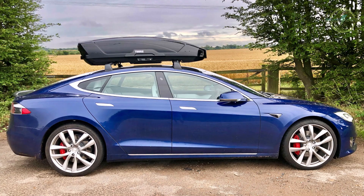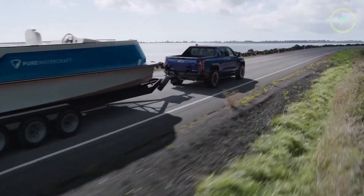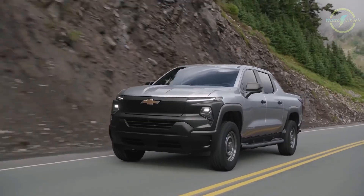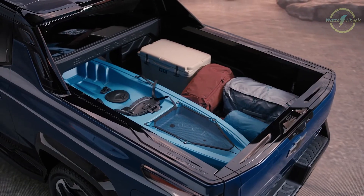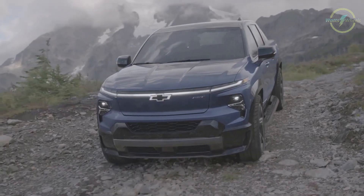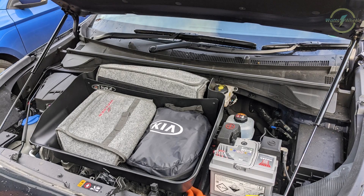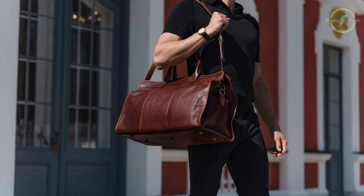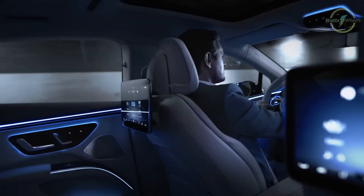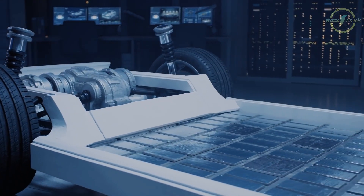Finally, keep in mind that a heavier car requires more energy to accelerate. The weight of your electric vehicle affects how much energy is required for acceleration. By removing exceptionally heavy items from your car's trunk, you can enhance its efficiency and range. However, small items like your charging cable, roadside emergency kit, or a weekend bag are generally negligible in terms of their impact on range and can be left in the vehicle.